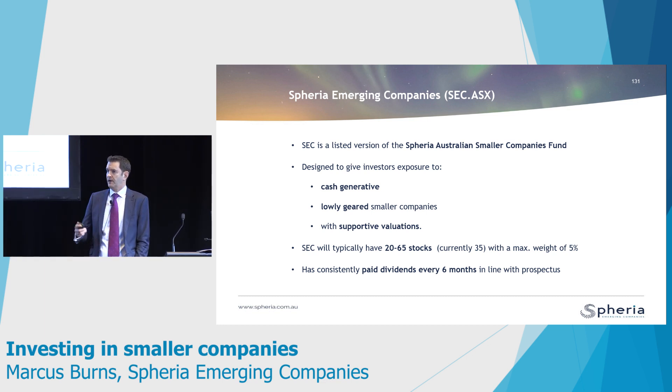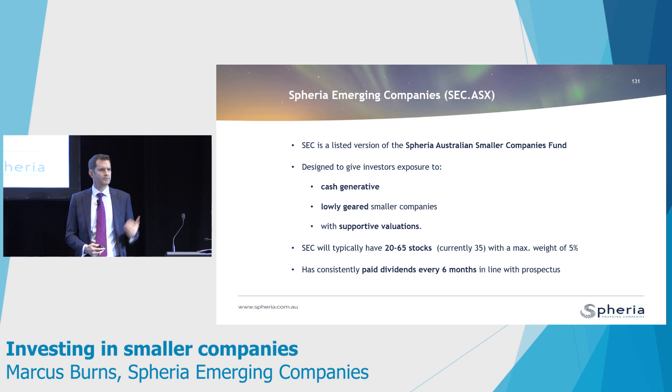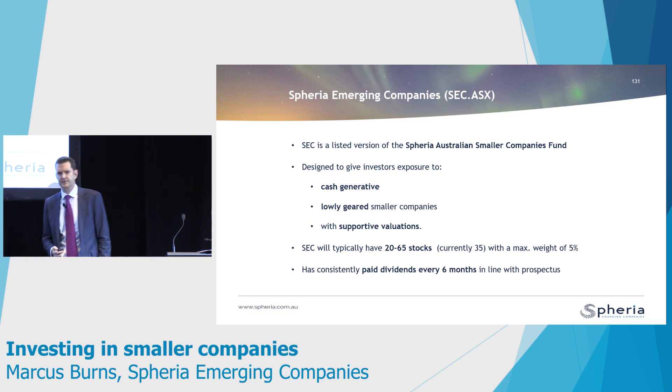We look for companies that have a high cash flow conversion rate. Secondly, we like companies that are not heavily geared — that is, they haven't got lots of debt on the balance sheet. When times get tough and companies struggle, if you're reliant on banks or reliant on the stock market being open to raise capital, as many finance companies are in the small company space, they come back to the market at the worst possible time during credit crunches. What does that do to the share price? It completely incinerates them, and you end up doing placements at record discounts to the current share price, resulting in really bad outcomes as investors. So we like companies that have low gearing.